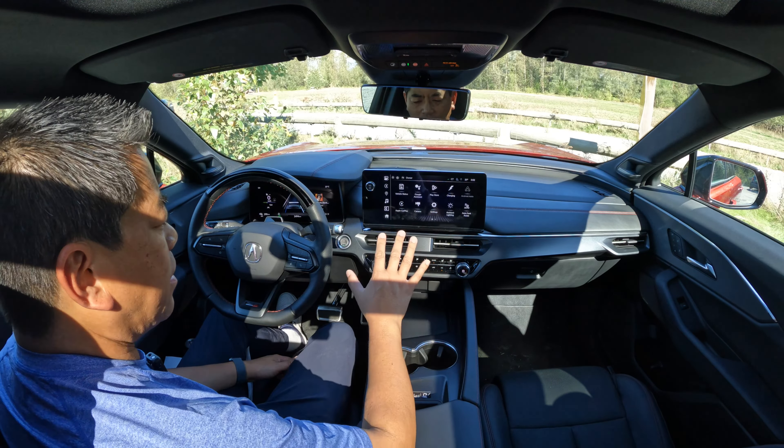One thing someone pointed out to me — and I wish I hadn't heard it — is that the chrome piece in the back contrasting with the black roof reminded them of a hearse. And I looked at it and I can see it. It's mainly because of the shape of that chrome piece, and it's hard to unsee. But this is definitely not a hearse — just that part tricks your mind. In the back, you get the chicane-style tail lamps as well.